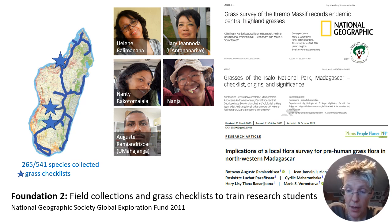At the same time as doing the taxonomy, I have had the immense pleasure and privilege to supervise and collaborate with many fantastic students in Madagascar to make checklists of all grasses from specific areas.